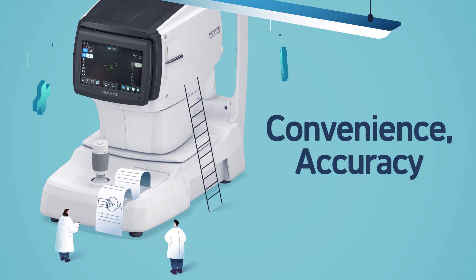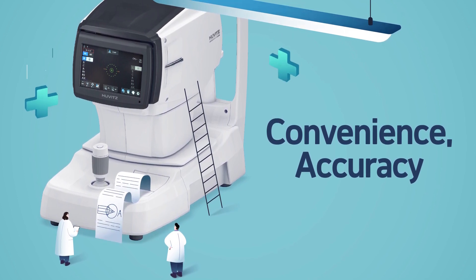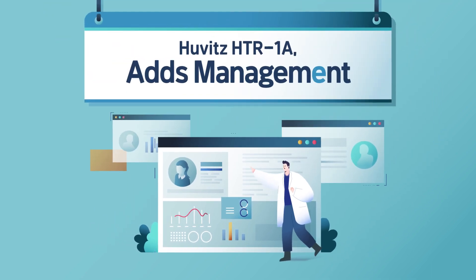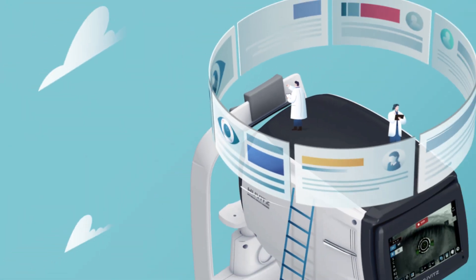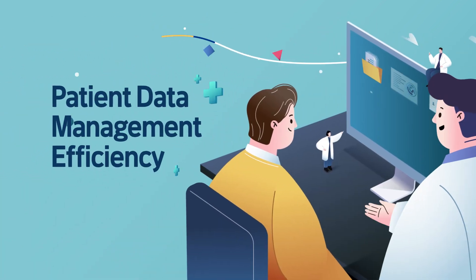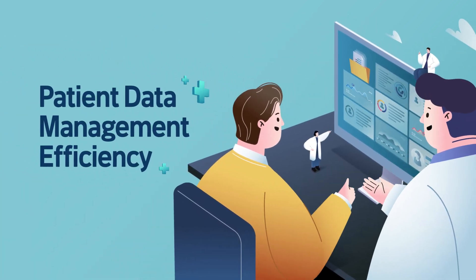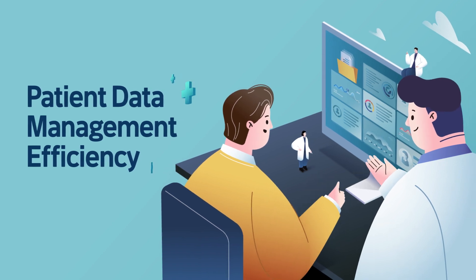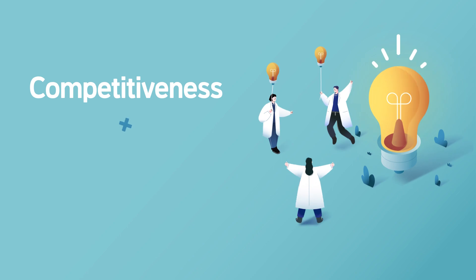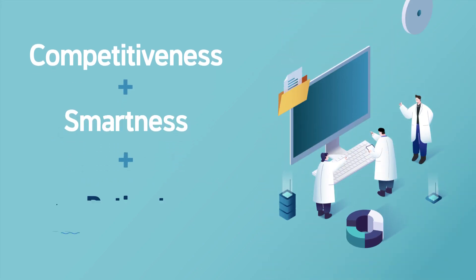Huwitt's HTR measures data conveniently and accurately. The HTR-1A easily transfers measurement data to a PC, improving patient management efficiency with competitiveness, smartness, and comprehensive patient management.